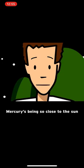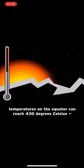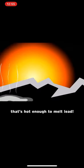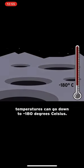Mercury's being so close to the sun also means that it switches back and forth between being extremely hot and extremely cold. During the daytime, temperatures on the equator can reach 430 degrees Celsius — that's hot enough to melt lead. And at night, especially inside craters at the poles, temperatures can go down to minus 180 degrees Celsius.